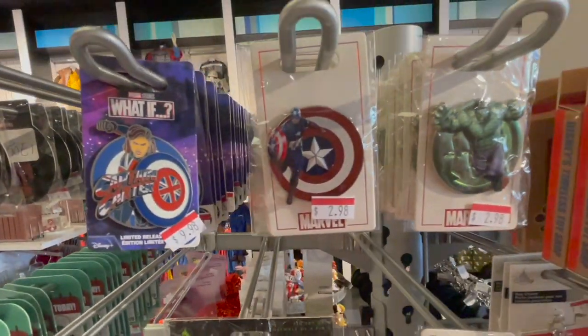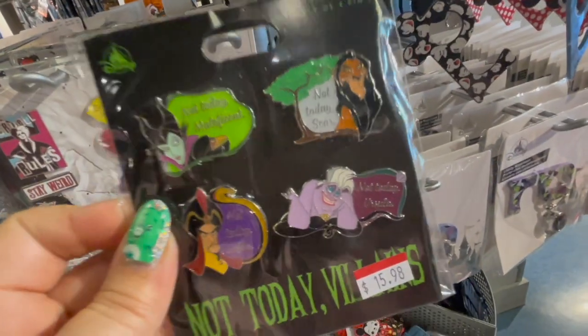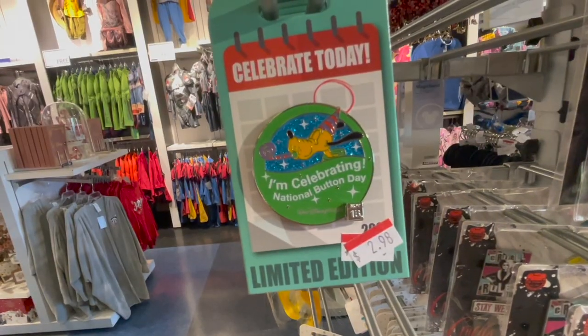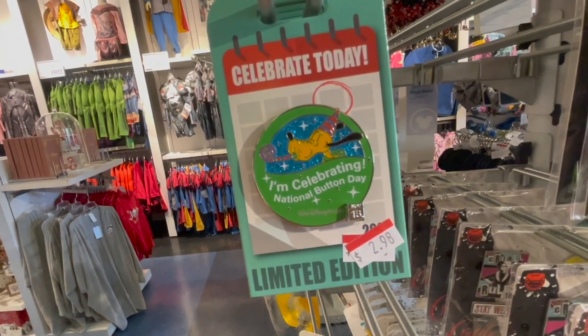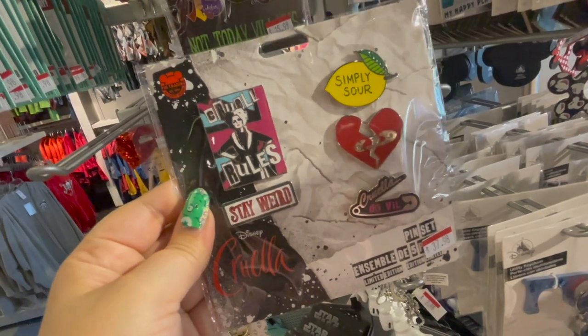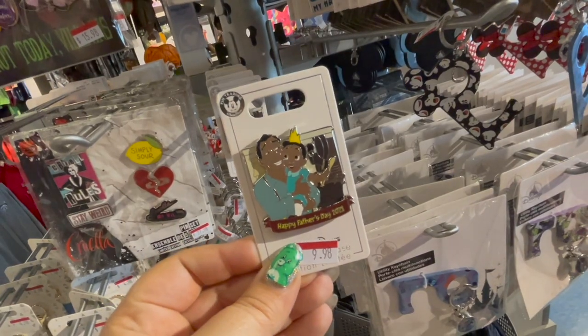One thing I was surprised about was the very small selection of Disney pins. Disney is known for their pins, so I was surprised to see so little of them. They have these little villains — it says 'Not Today, Maleficent.' And today is the 'I'm Celebrating National Button Day.' They had these Cruella pins, which I've never seen before. And the last pin was a Happy Father's Day pin from 2021.